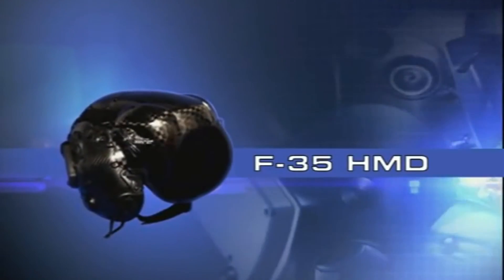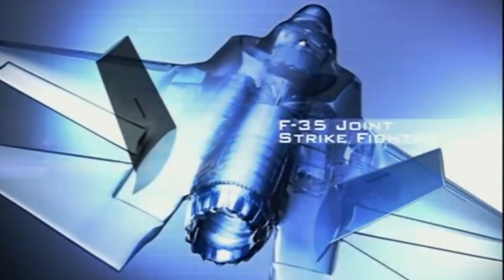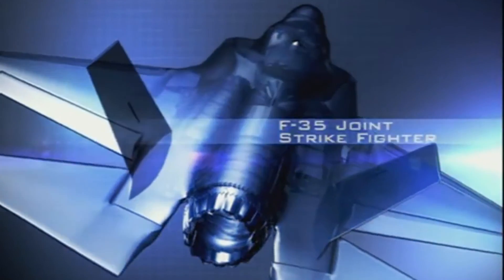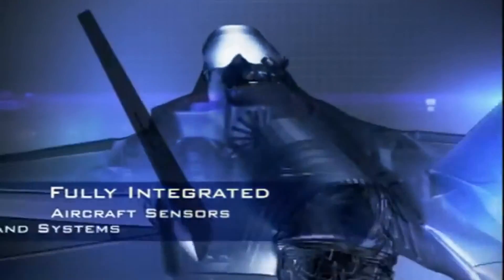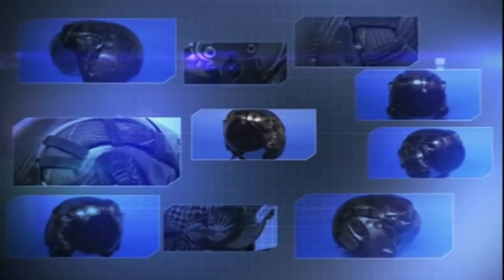The F-35 HMD — the most advanced helmet-mounted display in the world — designed for the fifth generation F-35 Joint Strike Fighter. When fully integrated with aircraft sensors and systems, the F-35 HMD provides the pilot with unparalleled situational awareness.